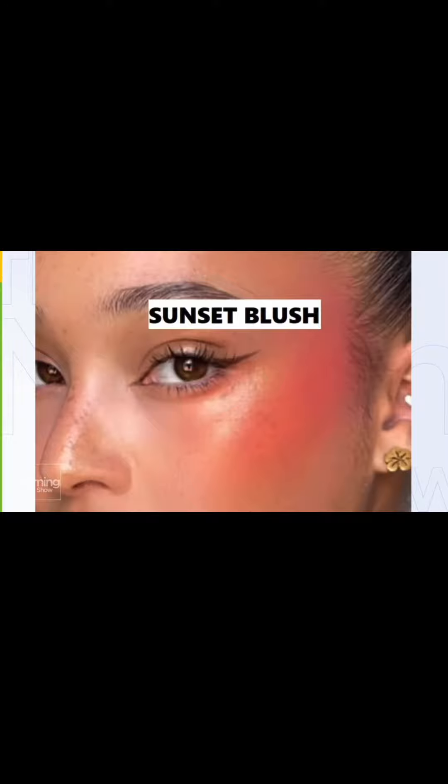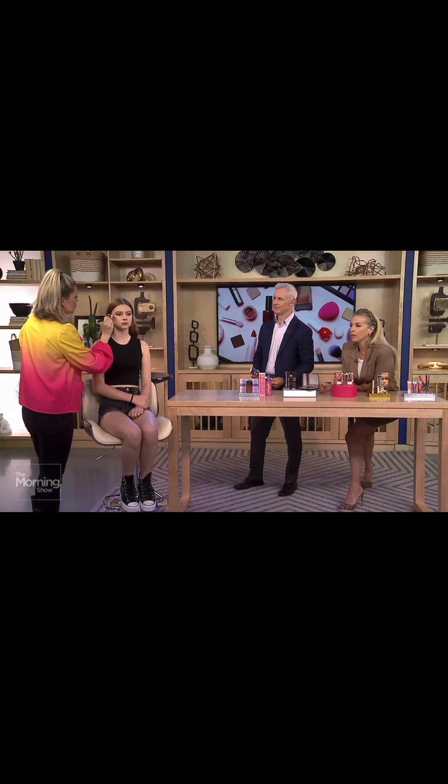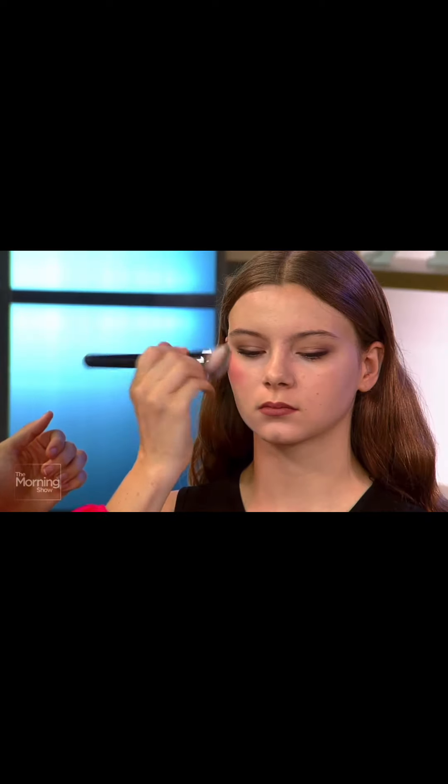Sunset blush is actually the number one trend of summer — it's already racked up 22 million videos on TikTok alone. These are from Winky Lux; these are their Cheeky Rose liquid blushes, available exclusively at Shoppers Drug Mart. We're just going to blend those two together to create that ombré sunset effect. You can even do a golden highlight over top of that.